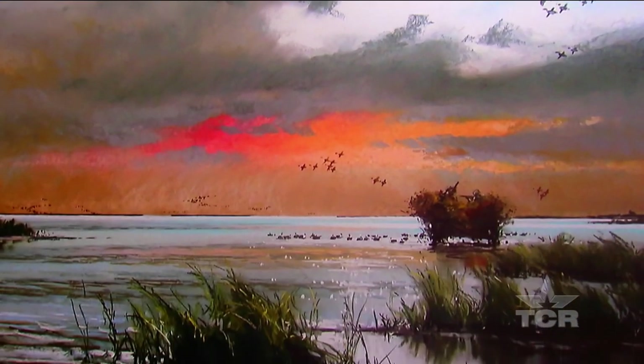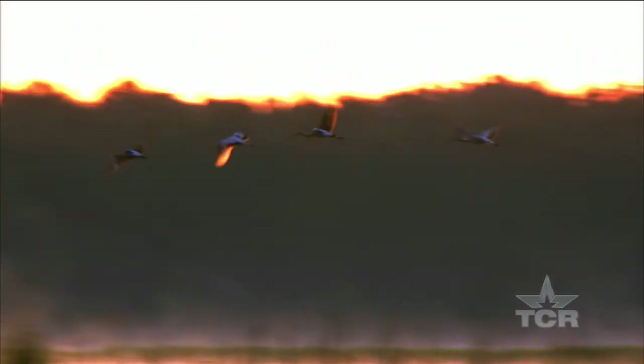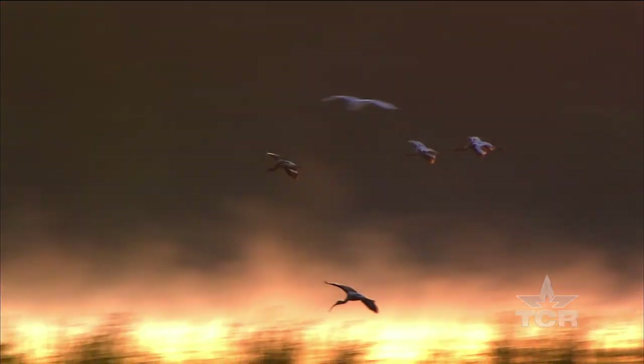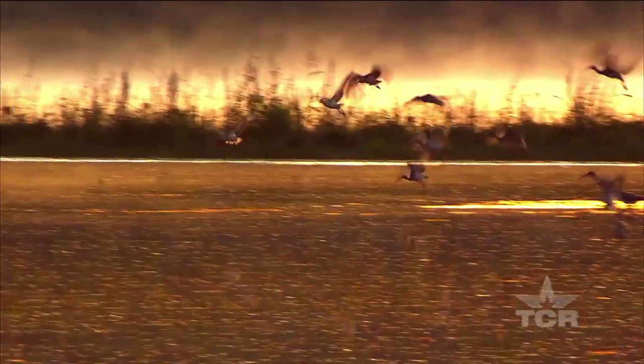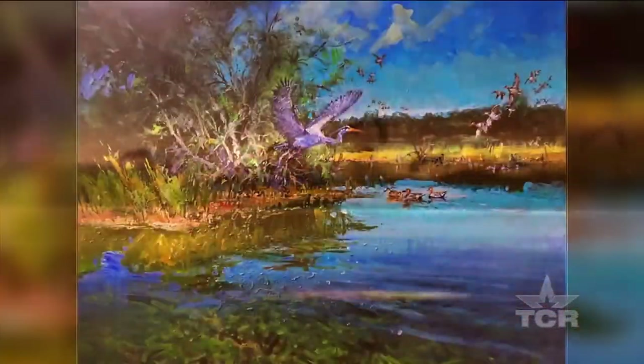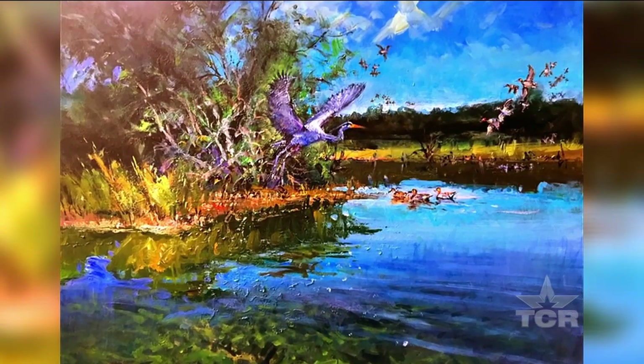I just think about 500 years ago — what was it like to walk across that slough right there? Try to imagine the ducks that were here in those days; they had to be outrageous numbers. Fish, redfish by the thousands — millions — that aren't here now. So it's that journey from a blank canvas through letting that painting be what it wants to be.